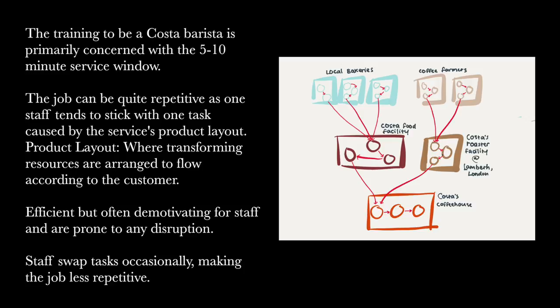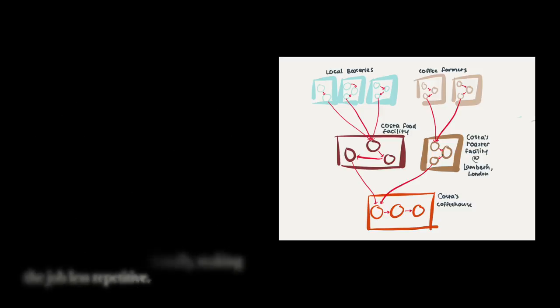Let's focus on the branch staff and the operations undertaken in the branch. According to the senior barista, training to be a Costa barista primarily concerns the service time window, which is set between 5 to 10 minutes. It also involves different types of processes such as making an espresso, coffee grinding, food heating, and so on. Proper customer interaction training was also given to trainees. On a busy day, the job can be quite repetitive as one staff member tends to stick with one task — a common case given the service product layout. In this layout, transforming resources are arranged to flow according to the customer. Although this process is efficient, it can be demotivating for staff and is prone to disruptions. However, Costa's training allows staff to swap tasks occasionally, making the job less repetitive. The more rotation is involved, the less repetitive the job gets. Despite this issue, she claims the process itself is as good as it can be. What may improve the status quo is adding more trained staff to the branch, which allows for faster service.